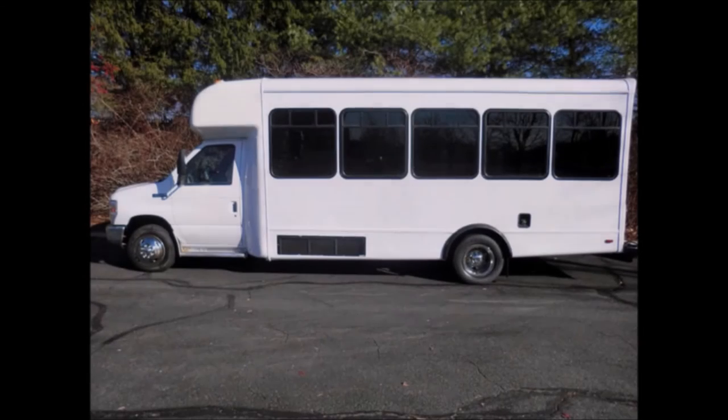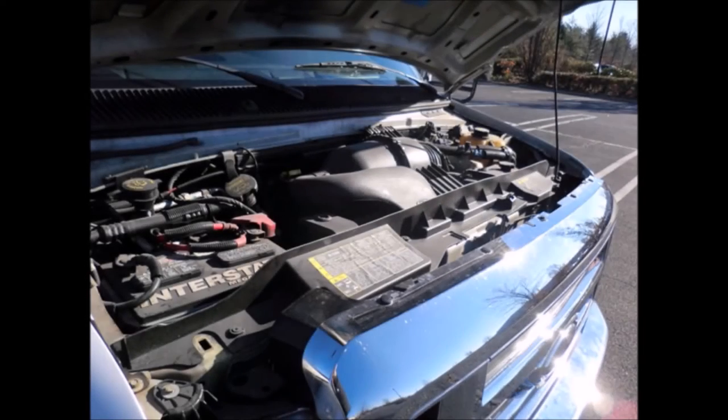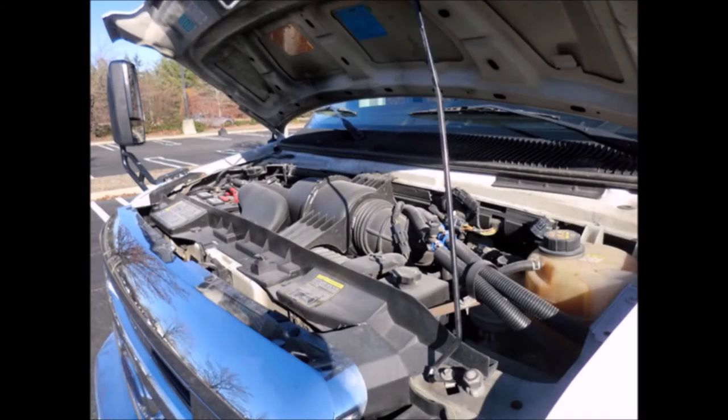It delivers a smooth and quiet ride and will get your group to their destination in complete comfort. It has a Ford 6.8-liter V10 gas engine and 5-speed automatic transmission with overdrive. All electrical and mechanical equipment is in proper working order.